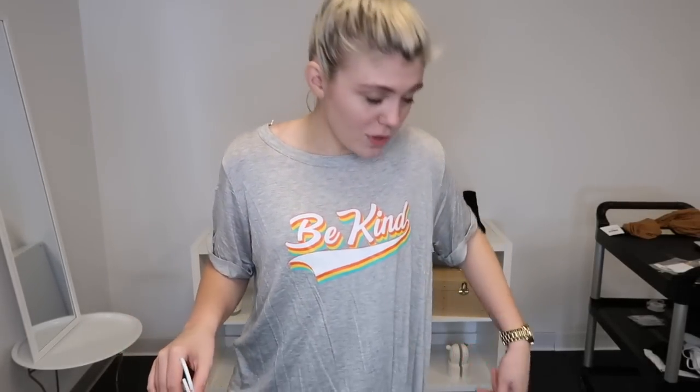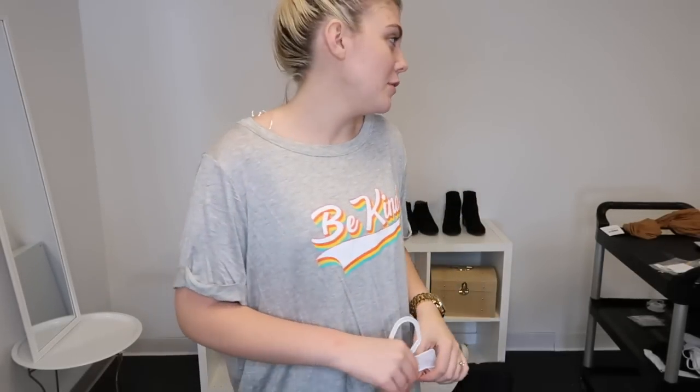This comes 1X, 2X, 3X — I'm normally a small though. Obviously it is roomy on me, but in your natural size it'll be a little bit more true to size. I would say if you are smaller than a 1X and you love this shirt like I do, just go for it because I think it's so cute.